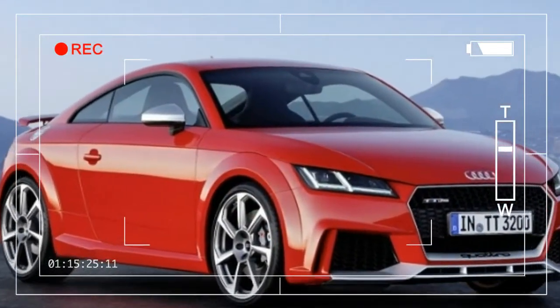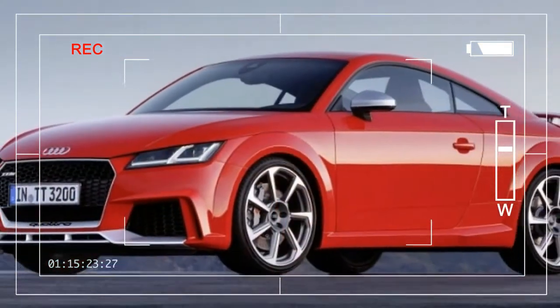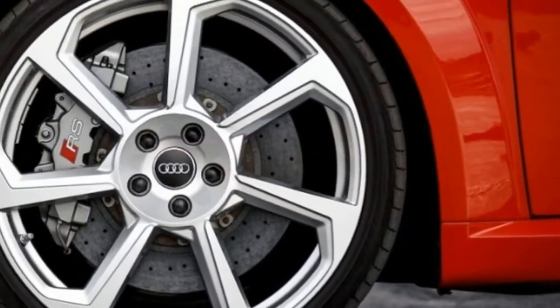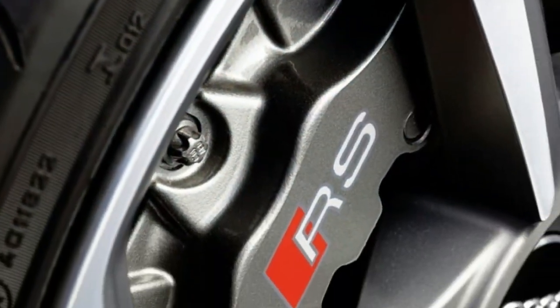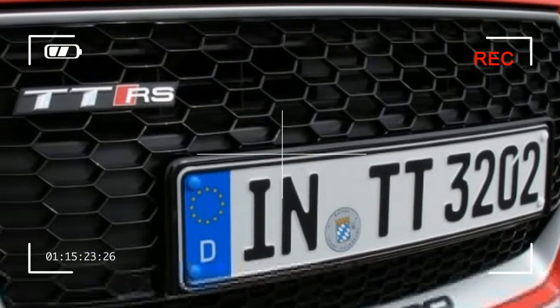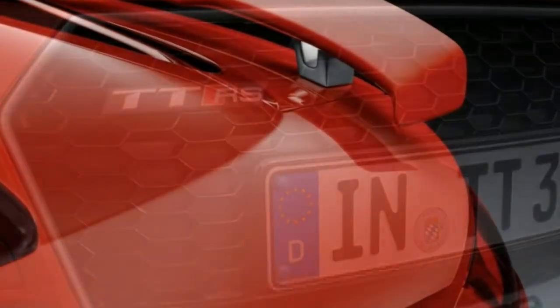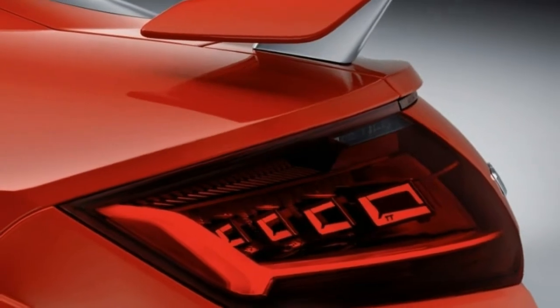The TT RS joins the lineup for 2018, boasting a 400-horsepower turbocharged inline-5 under its hood. It also gets bigger brakes, a lower ride height, and a standard magnetic ride suspension. It's by far the fastest car in the lineup, with a 3.7-second 0-to-60 mph time, and its hardware makes it track-ready.